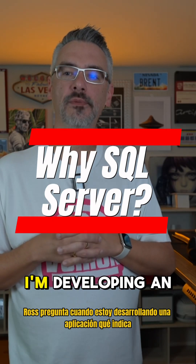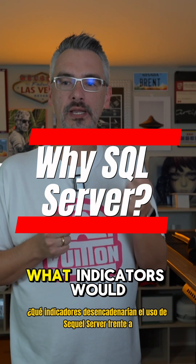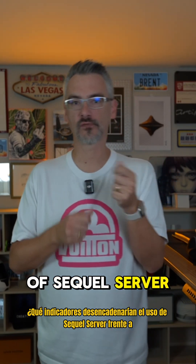Ross asks: when I'm developing an application, what indicators would trigger the use of SQL Server versus Postgres?